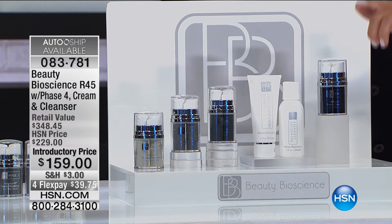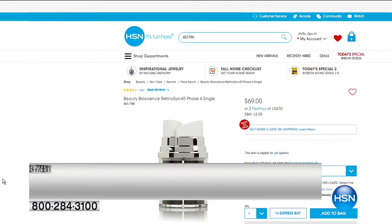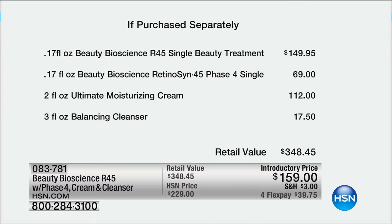You just don't have to pay for it. All the phases together are about $200, so you're making money already. We also give you the Ultimate Moisturizing Cream — that's $112 for the full two-fluid-ounce size. And we give you the beautiful balancing cleanser. I've been using this for years, and it is incredible what a difference it can make in your skin because of the ingredients.